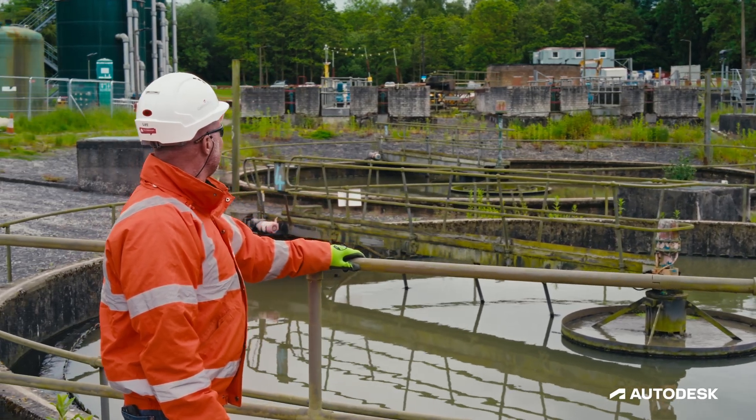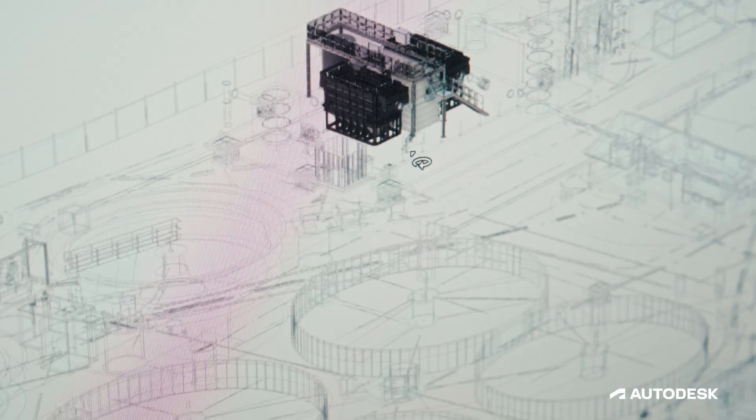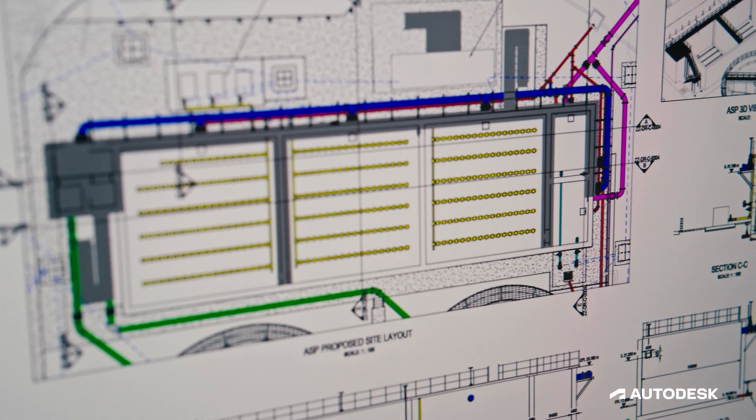Our relationship with Severn Trent is the most collaborative, the most cooperative. That helps us with making sure that we bring everybody's knowledge and experience into a project to optimise it. It just allows everybody to visualise and see what we're doing on the project in a meaningful way.